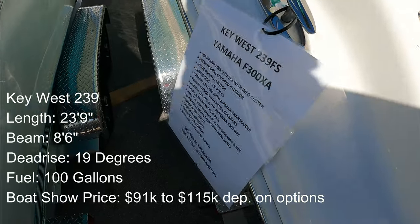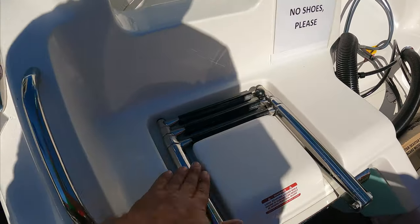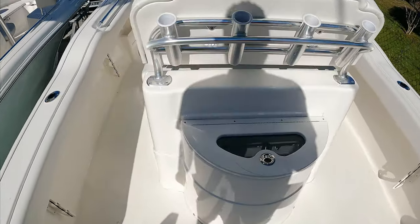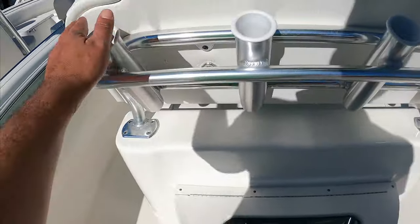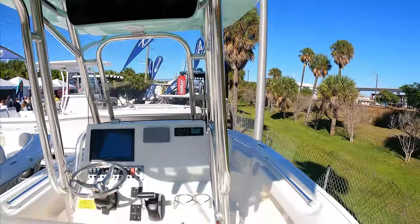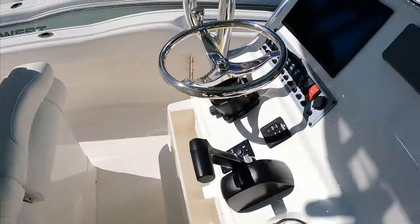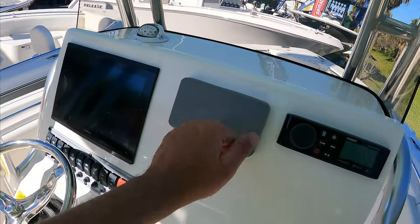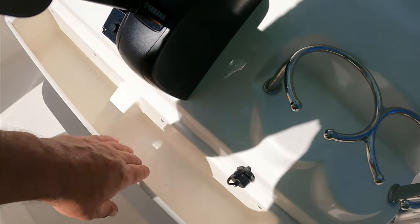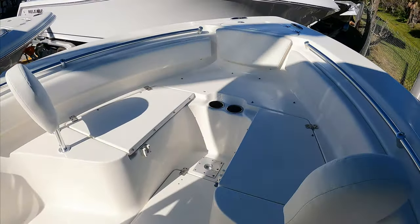This is a Key West 239. It's almost 24 feet with a Yamaha F300. Boarding ladder here — that's a nice touch. I like these integrated boarding ladders. Big hard well here as soon as you walk in. Four rod holders here, four more on top. Spot for your life jackets. Bolster seating — flip-up bolster seating. Single garment display; you can option it out with a second. Yamaha multifunction gauge, Fusion stereo. Nice area for your keys, phones, and wallets.